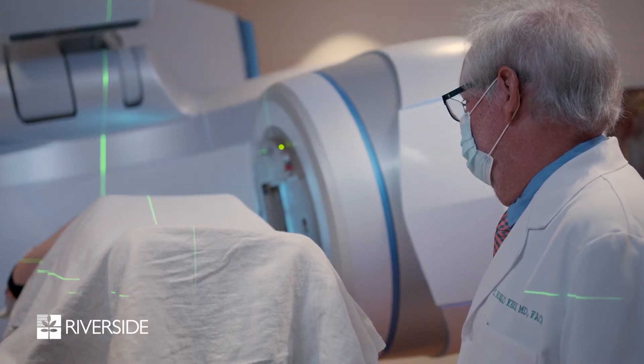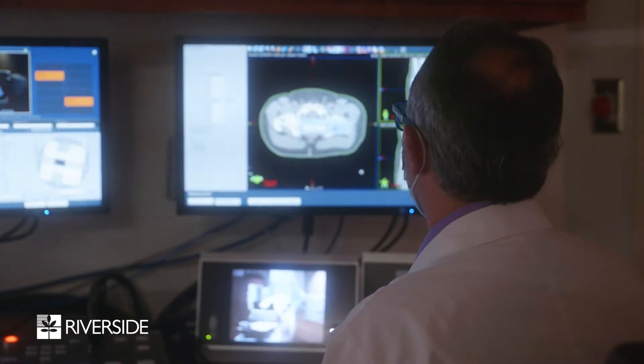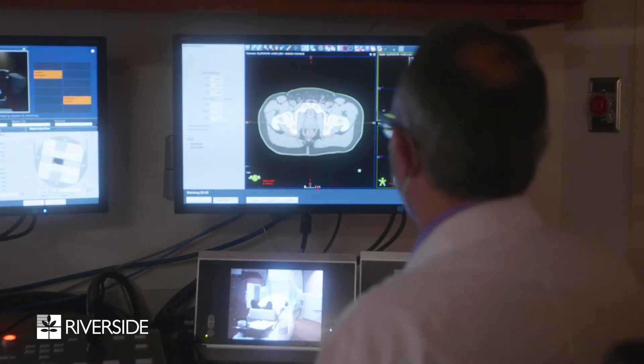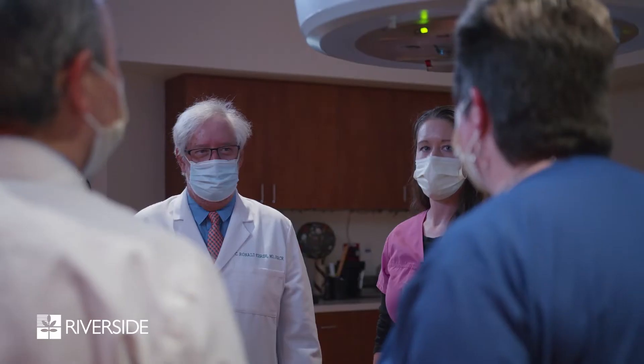What we have at Riverside is a CT scanner that's attached to our machine, which we can use to visualize the prostate in three dimensions, and then we can arrange any adjustment that needs to be made from our initial plan to what needs to be done on that particular day.